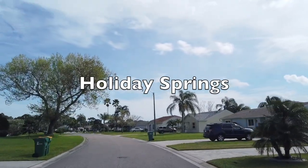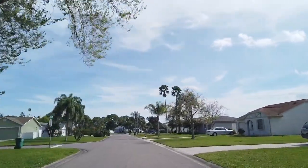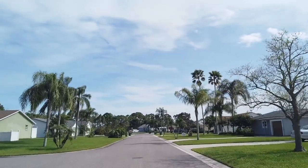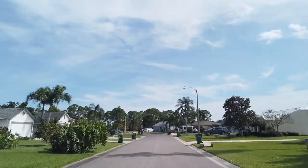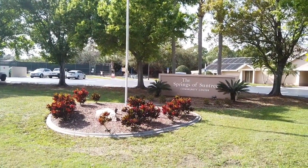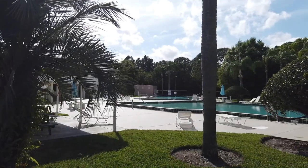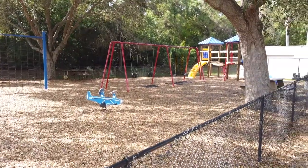The first neighborhood we're looking at is Holiday Springs, with an average sales price of $236,000 and a price range of $157,000 to $290,000. The HOA is $130 per quarter, and it gets you some great amenities, including two pools, a fitness center, a tennis court, a basketball court, a shuffleboard court, and a playground.